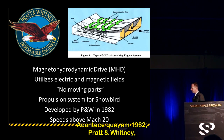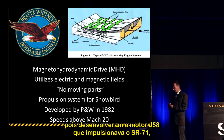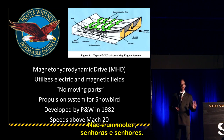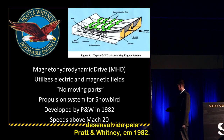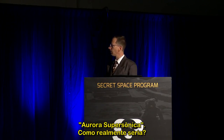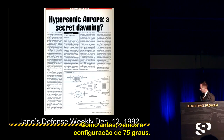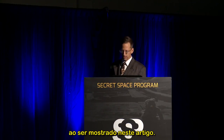In 1982, Pratt & Whitney — who has a long history with Lockheed having developed the J-58 that powered the SR-71 — developed a magnetohydrodynamic drive, also known as an MHD. It utilizes electric and magnetic fields; this is not an engine but a drive system with no moving parts. It is probably the propulsion system for Snowbird, capable of speeds above Mach 20. Jane's Defense Weekly, December 12, 1992, featured an article on the configuration, again showing a 75-degree swept wing — a motif running from the 1960s through 1992.